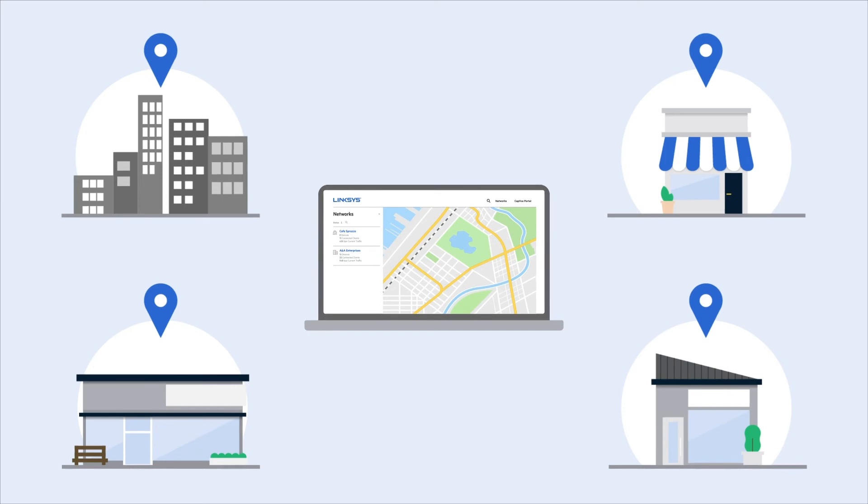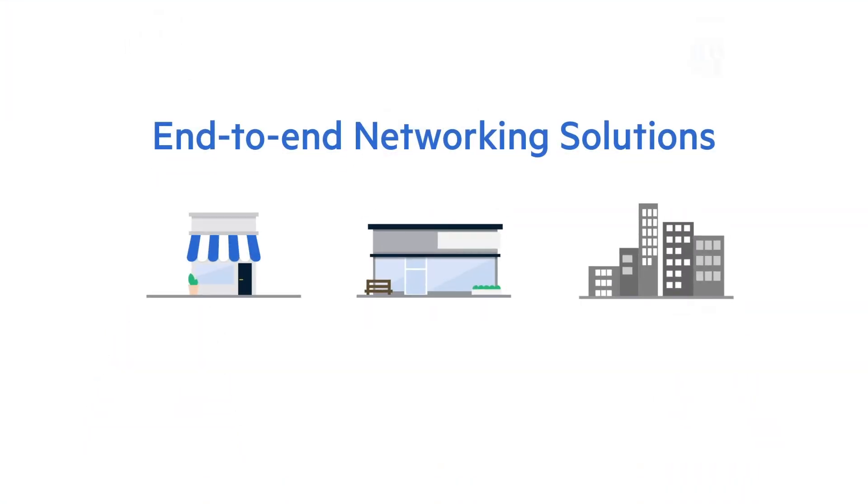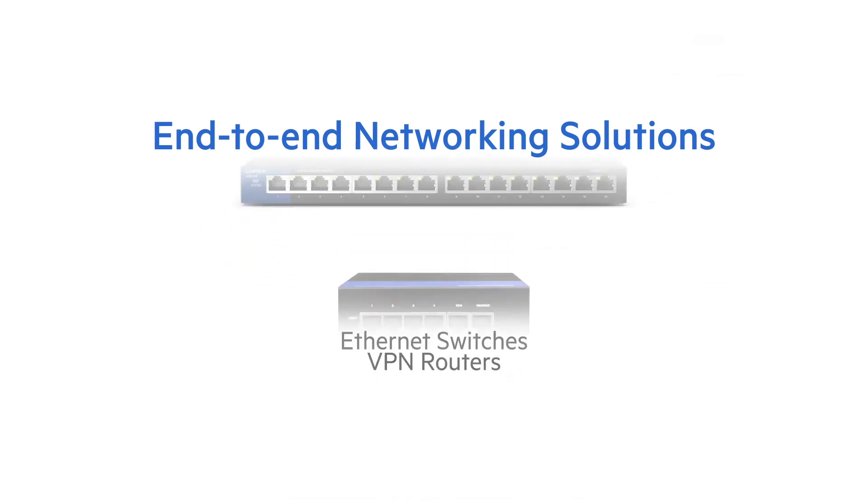Linksys also offers end-to-end networking solutions for all types of small, medium, and larger businesses. This includes cloud-managed access points, Ethernet switches, and VPN routers.